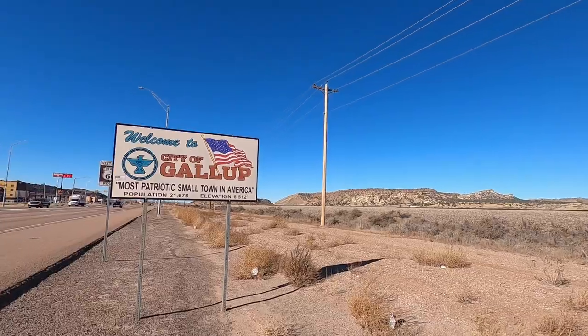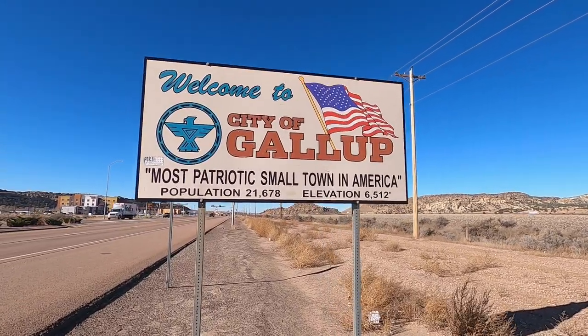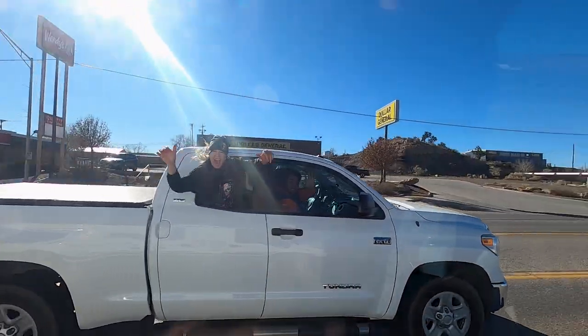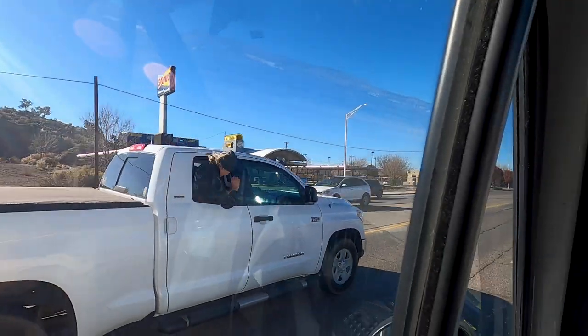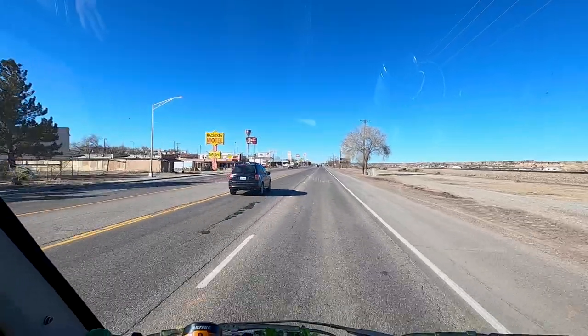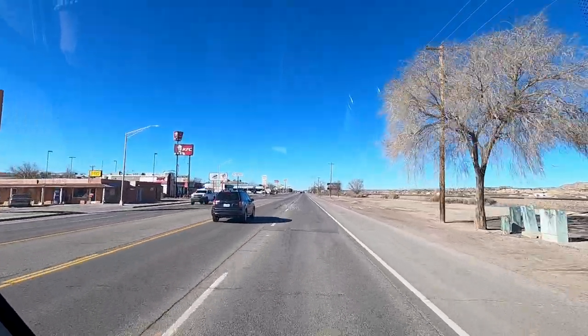We've arrived in the city of Gallup — it's 140 miles from Albuquerque and 23 miles from the Arizona border. Welcome to the city of Gallup, the most patriotic small town in America. How do they figure that out? How do they know they're the most patriotic small town in America? New Mexico has been incredibly friendly, and apparently there is a famous hotel we're going to stop at and have a bit of breakfast.